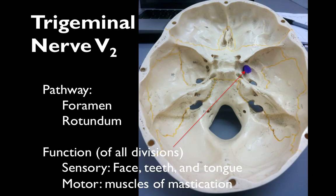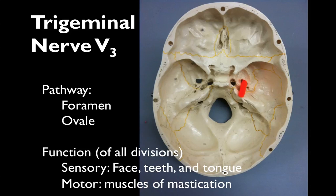The second branch of the trigeminal nerve runs through the foramen rotundum, while the third branch runs through the foramen ovale.